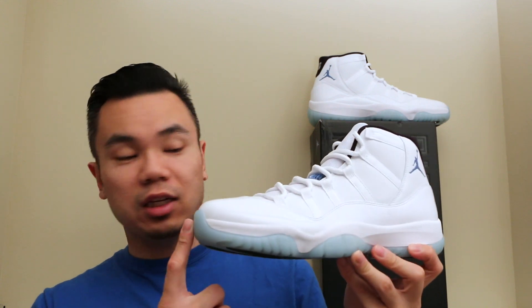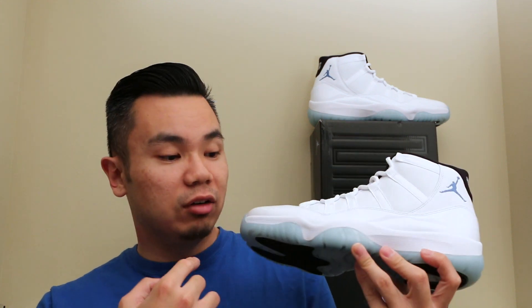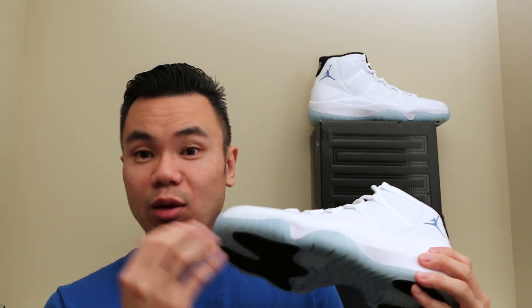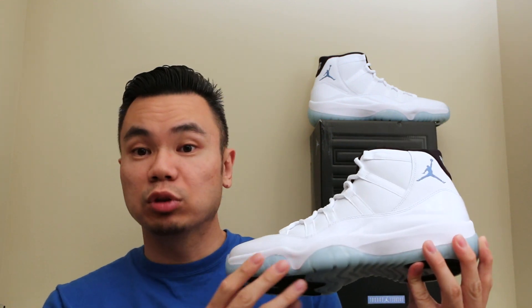I like how they kept with the OG look of the '95-96 pair, the original pair, where it came with an icy blue sole.